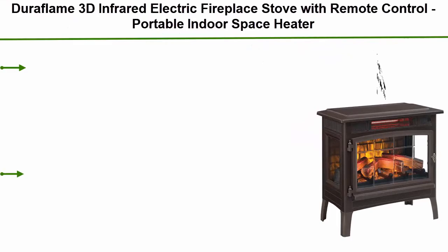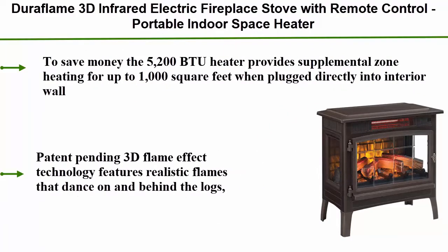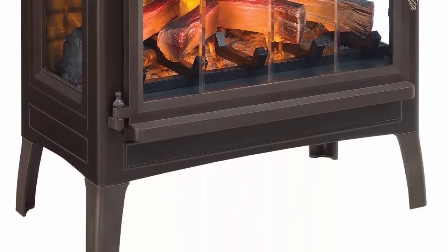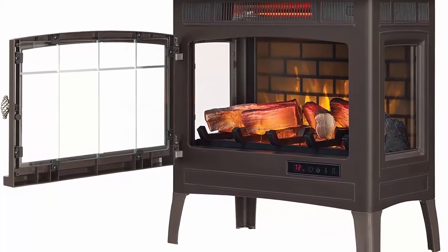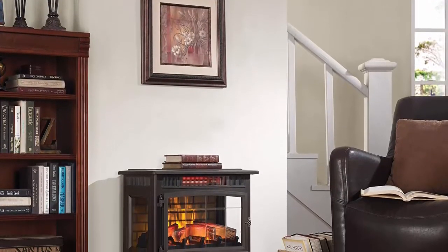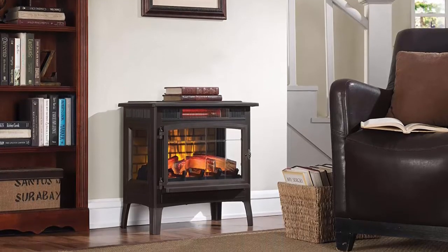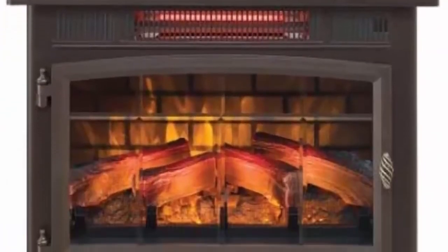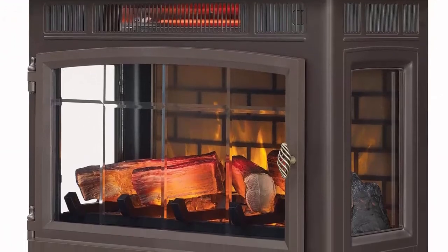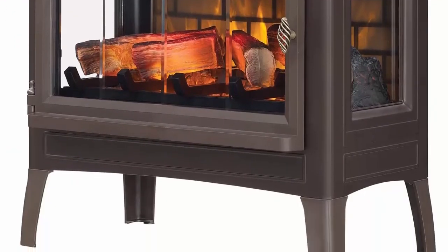Top 1: Duraflame 3D infrared electric fireplace stove with remote control, portable indoor space heater, DFI-5010, bronze. The 5200 BTU heater provides supplemental zone heating for up to 1000 square feet when plugged directly into an interior wall. Patent-pending 3D flame effect technology features realistic flames that dance on and behind the logs, including five adjustable color, brightness, and speed settings. Infrared quartz heat helps maintain natural humidity in the air, resulting in comfortable heat without drying out the room. Overheat protection will instantly shut off to prevent overheating. Volts: 120, amps: 12.5A. Adjustable digital thermostat lets you decide the temperature of your room.